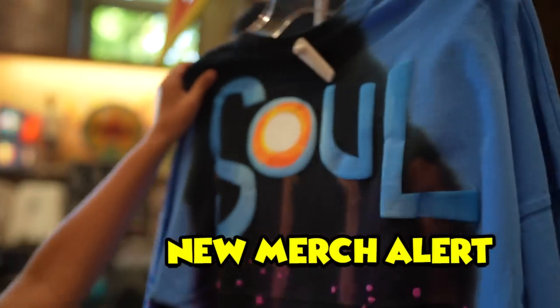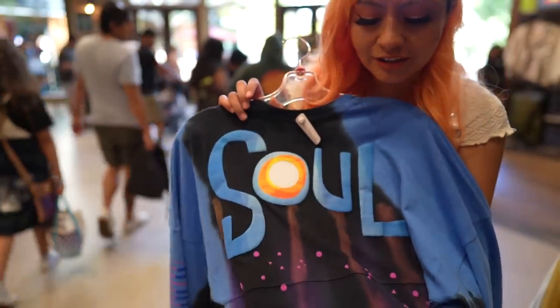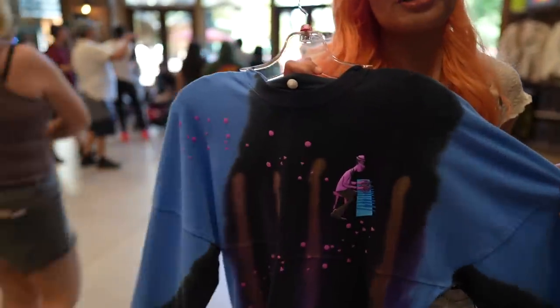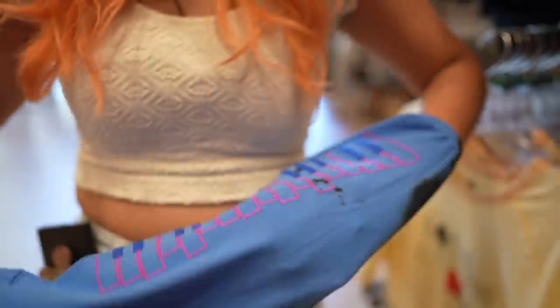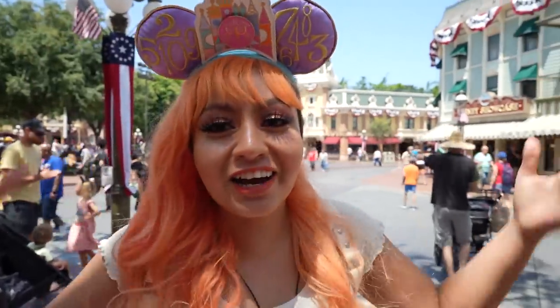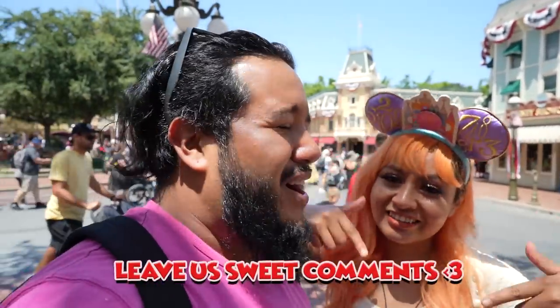New merch alert — the Soul spirit jersey! I love the colors they chose. I like the splatter with that acid-y look. I absolutely love this so much — the features right there, playing on the keys, it just looks awesome. Look at the side too — that is awesome. Priced at $74.99. Today's comment shoutout goes to our family member Izzy — thank you so much for the love and support, we are so happy you're part of our family. If you want to be shouted out, drop a sweet comment below and we'll pick you at random. With that said, we're headed over to Disney Showcase — let's roll!